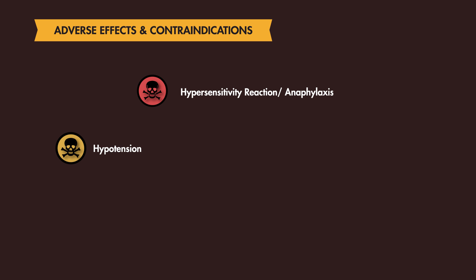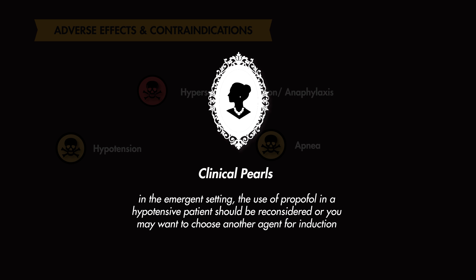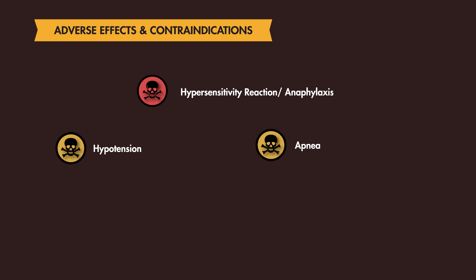Other adverse effects include hypotension and apnea. In the emergent setting, the use of Propofol in a hypotensive patient should be reconsidered, and you may want to choose another agent for induction. With prolonged use, such as post-intubation sedation, you may develop Propofol infusion syndrome, also known as PRIS.